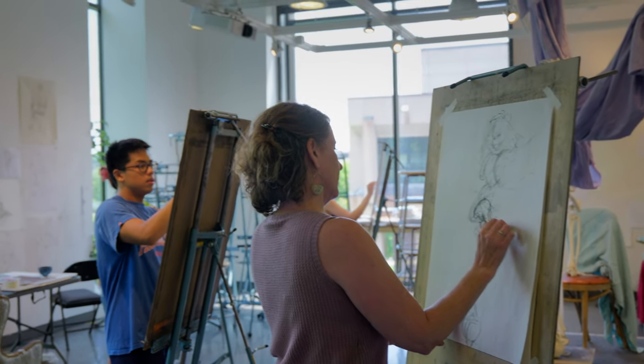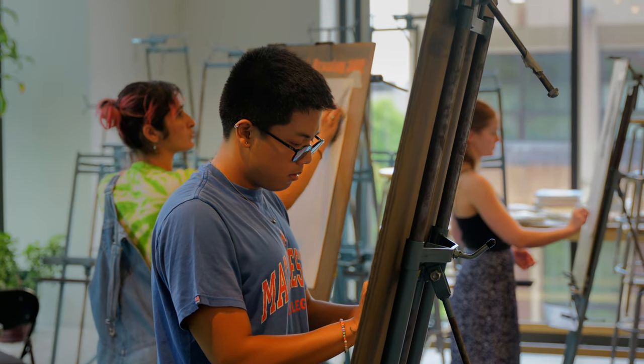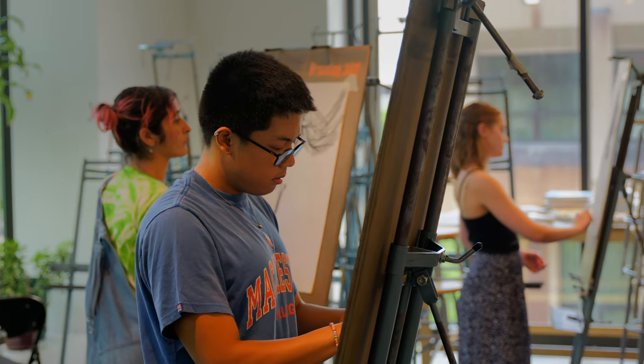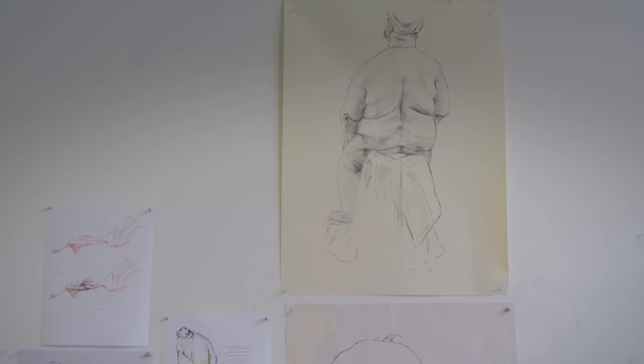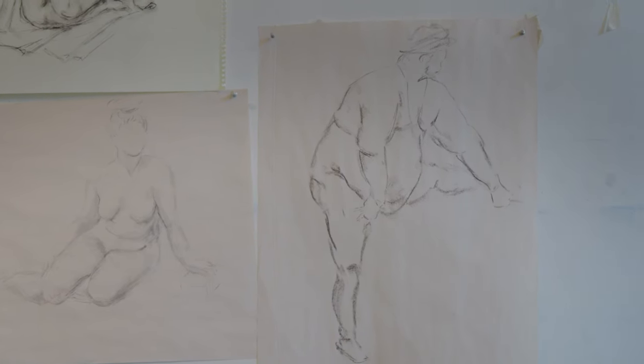Another unique thing about this project is that we are really intentionally centering the images of folks whose bodies aren't usually represented in the traditional figure drawing text — so people who aren't thin, white, young, stereotypically female presenting, or really muscular. We're trying to actually find more models to work with who represent the wide range of bodies that are out in the real world.